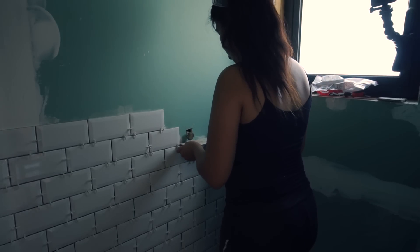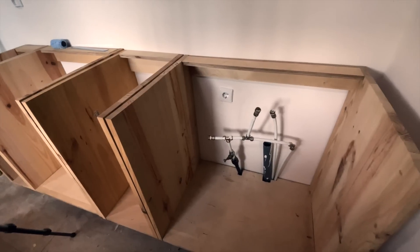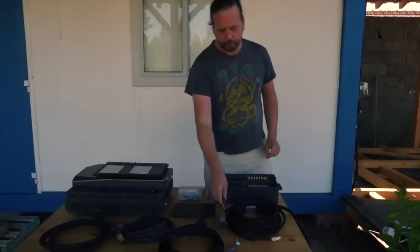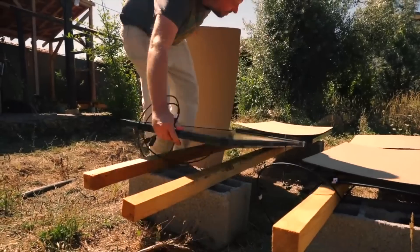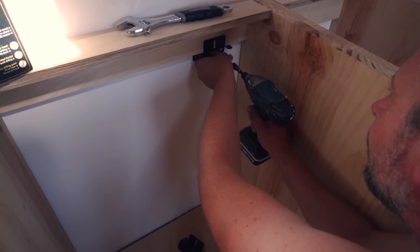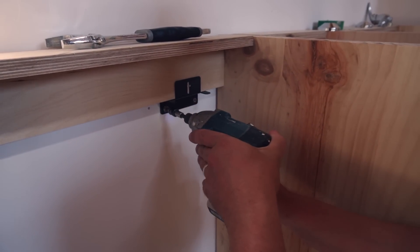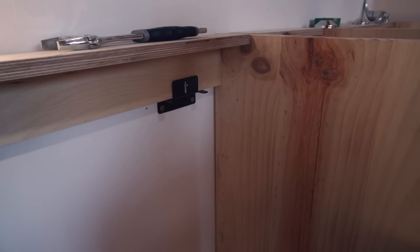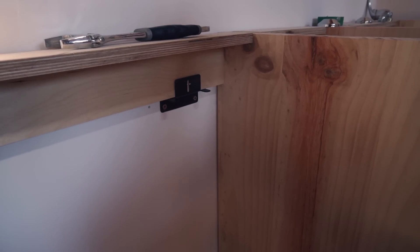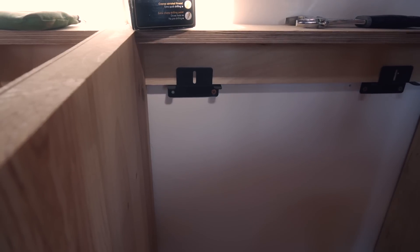We needed a little break from the tiny room and the toilets, so we moved on to the kitchen carcasses. When we received the EcoFlow power kit, the solar panels came with really cool brackets but we couldn't use them because they didn't fit the tiles, so we kept them and they came in handy at the perfect time. We have a wooden post right underneath, so everything was planned perfectly.